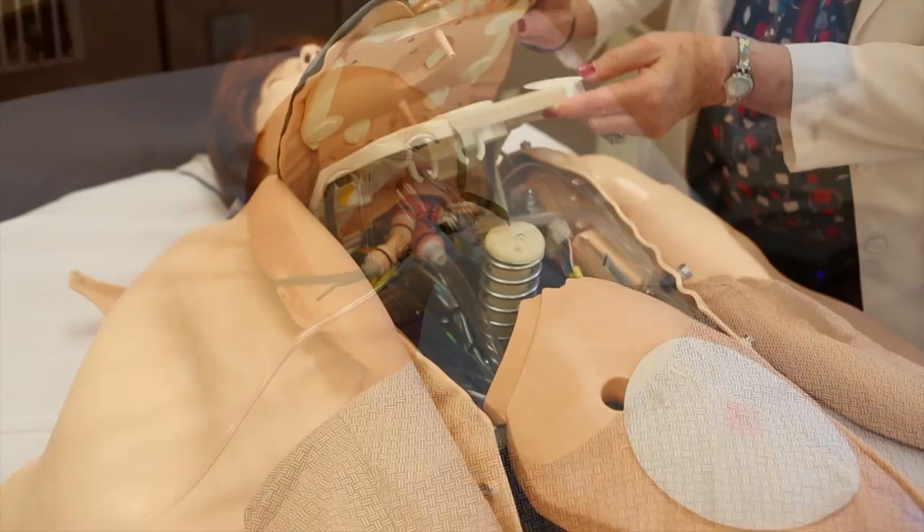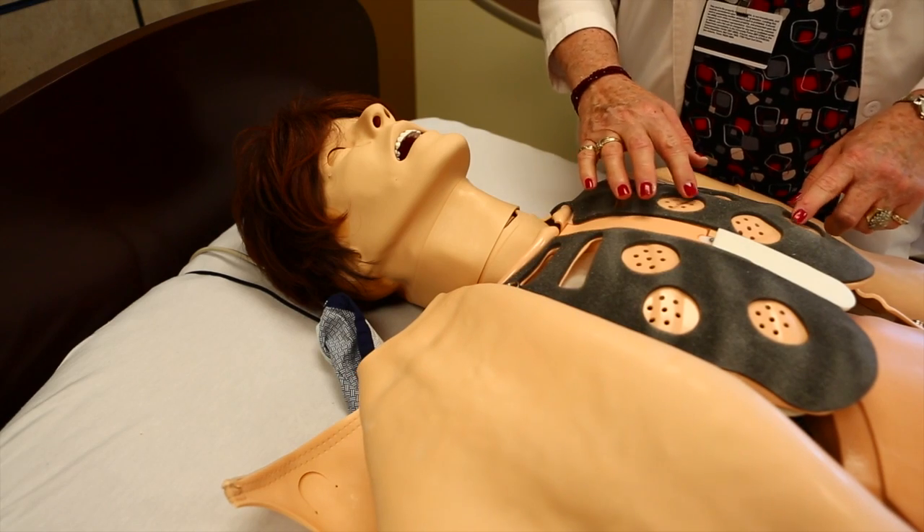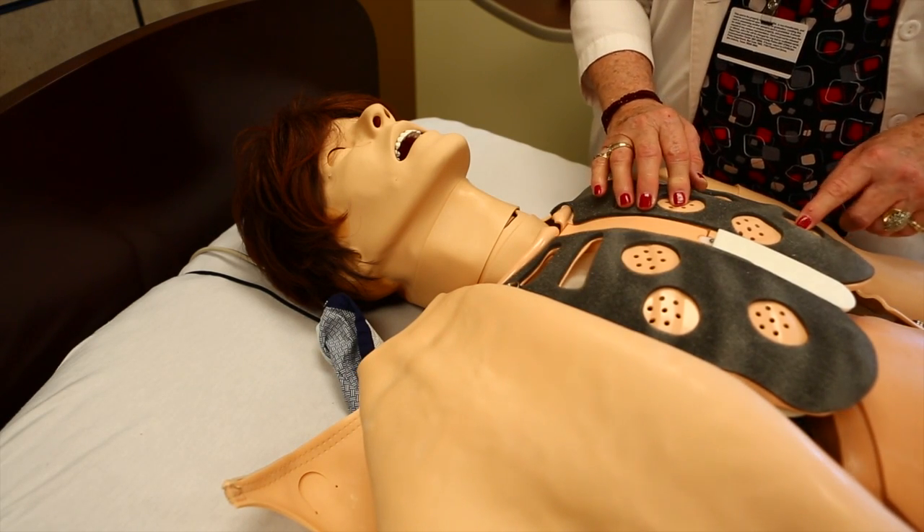The mannequins and all of the technology we're using is the most advanced in the world, and one of the driving forces of this is the U.S. military, which uses this kind of technology for training. For example, it allows us to set up a scenario where we simulate an automobile accident and follow the EMS people as they go to the accident, what they do with the mannequin at the scene, all the way to the hospital — and we can project that across our entire network.